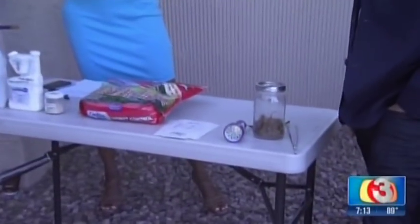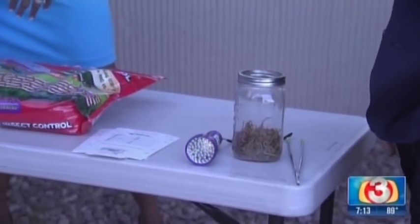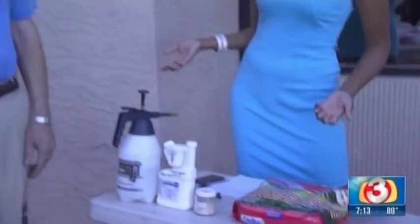Jim, you started the Ultimate Scorpion Hunter Challenge. What is that about? Well, frankly, it's to increase awareness — first, the fact that there are scorpions in many places throughout the valley, and secondly, that you can do something about it.